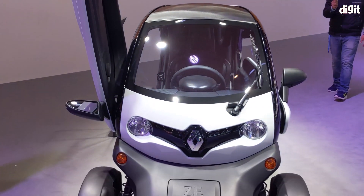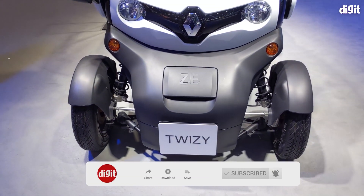That's it for this quick video on EVs at Auto Expo 2020. If you enjoyed watching it, give us a quick like and hit that big red subscribe button below to stay tuned to us.